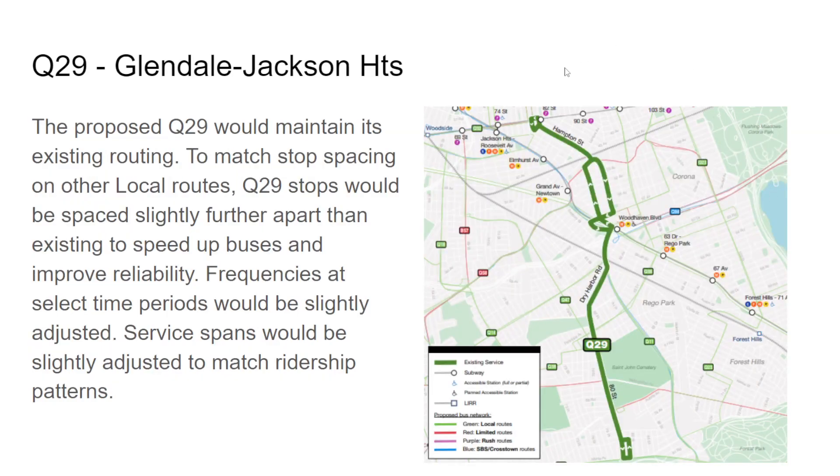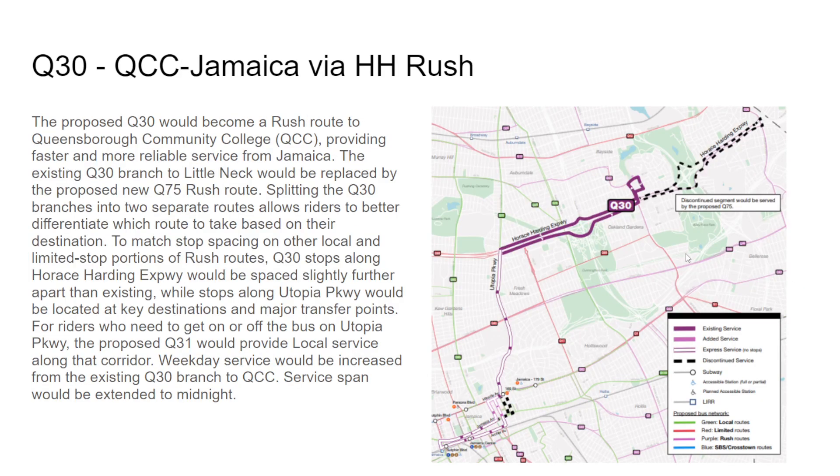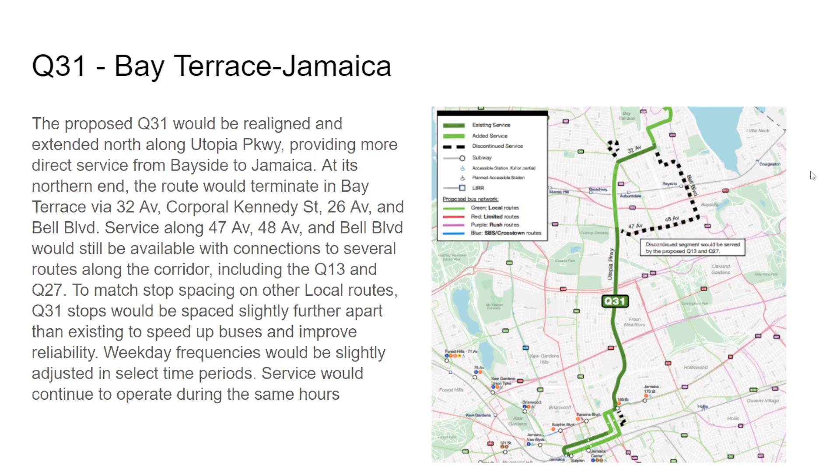The Q29 is revived — I believe last time it was discontinued and the Q21 was rerouted to Jackson Heights to cover it. The Q30 will discontinue east of Queens Community College but will make rush stops on Utopia Parkway at Jamaica and Archer, with some discontinuation on 170th and 169th. If you want to use Horace Harding Expressway, use the Q75 which starts on 188th Street.